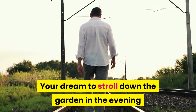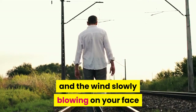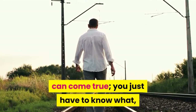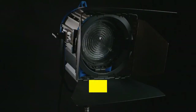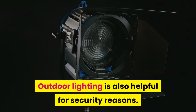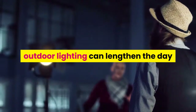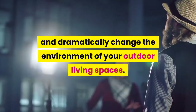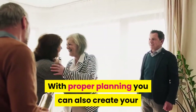Your dream to stroll down the garden in the evening with the lights creating the perfect ambience and the wind slowly blowing on your face can come true — you just have to know what and how to get the right outdoor lighting for your place. Outdoor lighting is also helpful for security reasons. When the days get shorter, especially in winter, outdoor lighting can lengthen the day and dramatically change the environment of your outdoor living spaces. With proper planning you can also create your outside space for entertaining your guests.